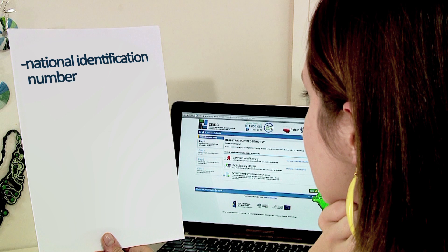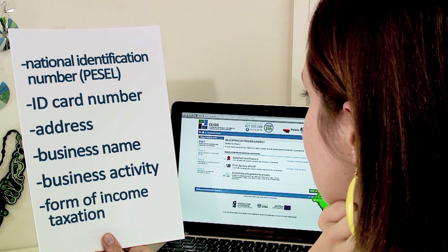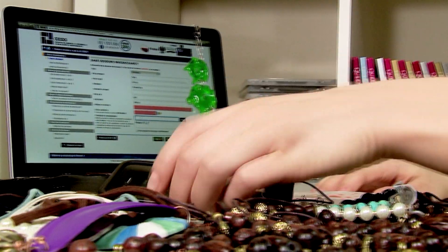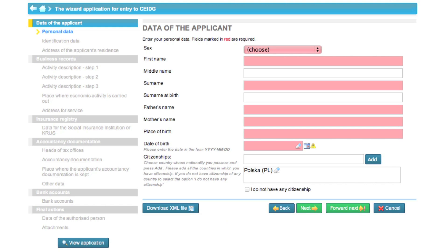Before you start filling in the application form, prepare all the necessary information on your business. If you need to stop filling in the application form, you can save it on a disk and later retrieve it in the same place. Eva decided to use the creator, which will take her step by step through all the stages of filling in the application form.